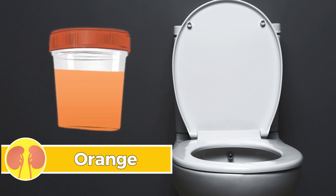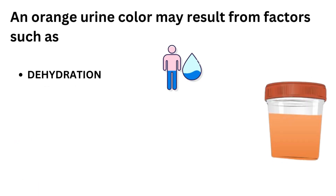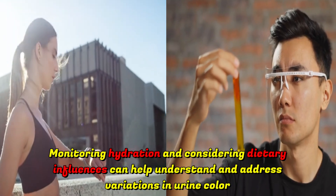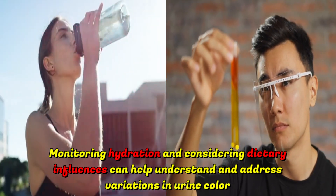Number four: orange. An orange urine color may result from factors such as dehydration, specific medications, or consumption of beta-carotene-rich foods. Monitoring hydration and considering dietary influences can help understand and address variations in urine color.